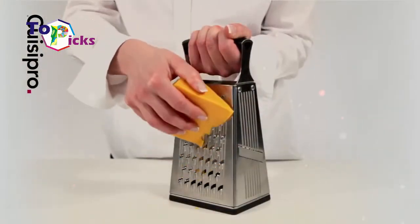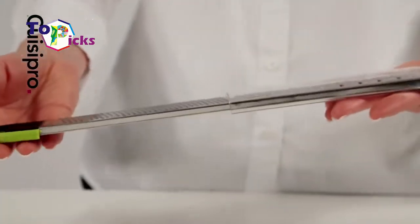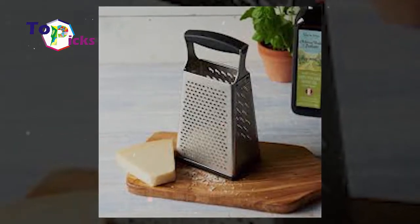This grater is perfect for those who are preparing fine quantities of all sorts of ingredients in their home. The price tag may be expensive, but it comes with a good solid warranty.